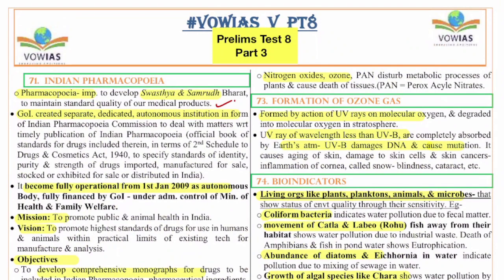The 73rd question is on the formation of ozone gas. Ozone is formed by the action of UV rays on molecular oxygen in the stratosphere. UV-B rays damage DNA and cause mutation, aging of skin, damage to skin cells, skin cancer, inflammation of the cornea, snow blindness, and cataracts. Stratospheric ozone (O₃) splits into O₂ and O, and combines with particles like fluorine, depleting the ozone layer. Ozone on the ground is a pollutant, formed by sunlight combined with nitrogen oxides and volatile organic compounds.